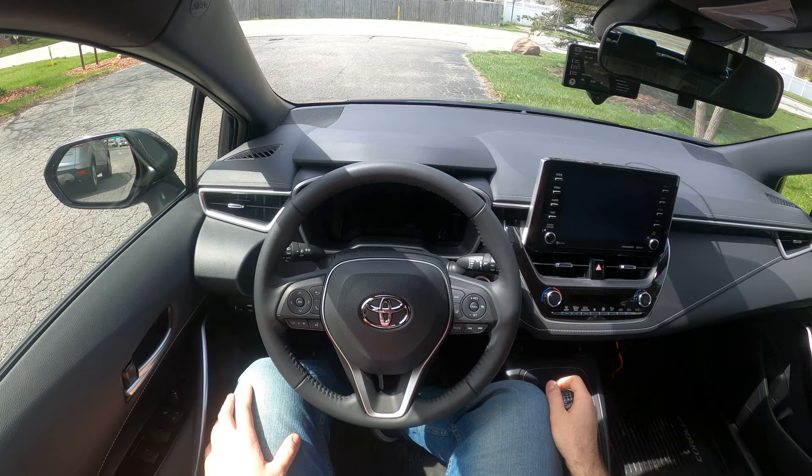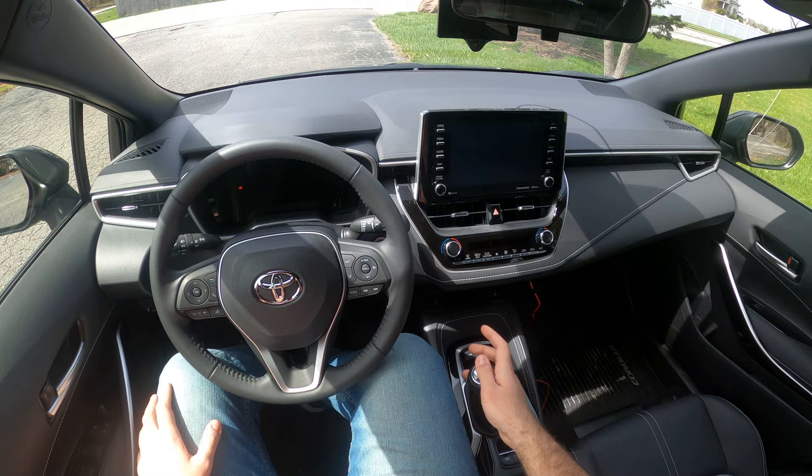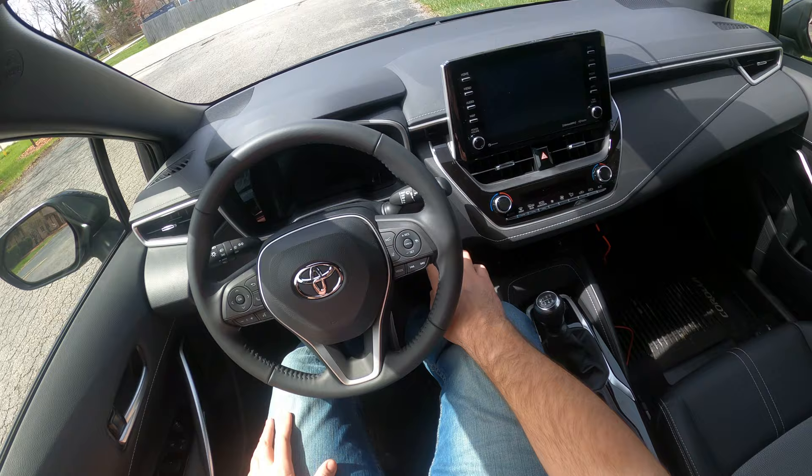Hi everybody, sorry for the bad view, but this video is just a quick clip to demonstrate how OpenPilot from Comma AI works and plays with Toyota's 6MT manual transmission. This car is a 2022 Corolla Hatchback, but I imagine the rest of Toyota's manuals are pretty similar.